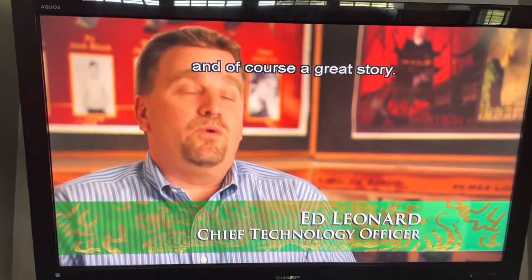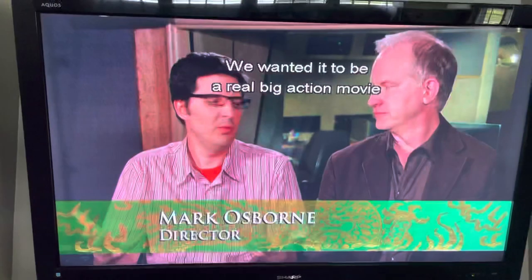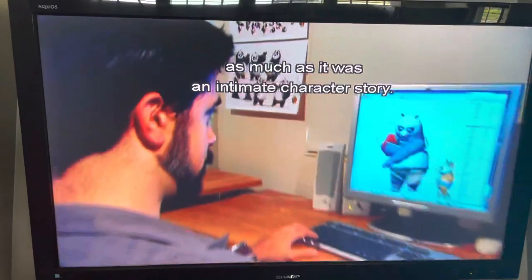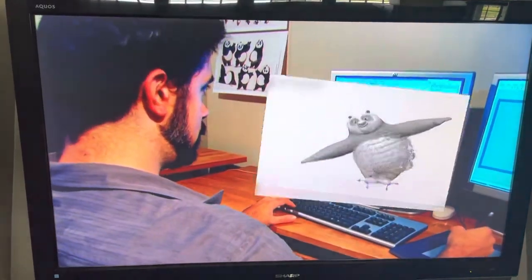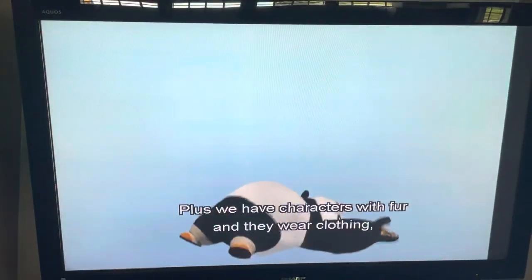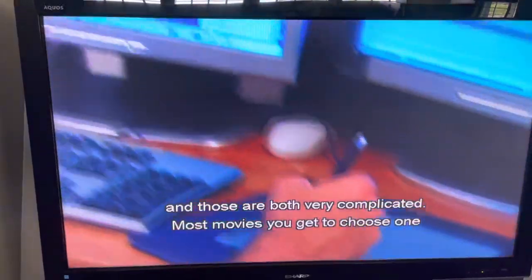We wanted it to be a real big action movie as much as it was an intimate character story. Plus we have characters with fur and they wear clothing, and those are both very complicated. In most movies you get to choose one of those two things.